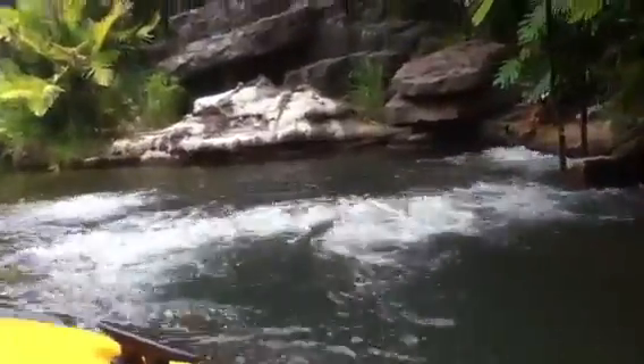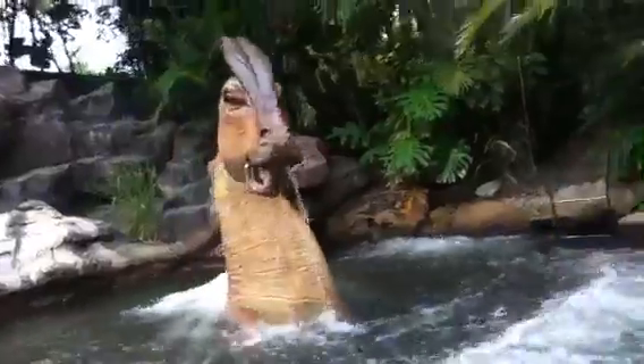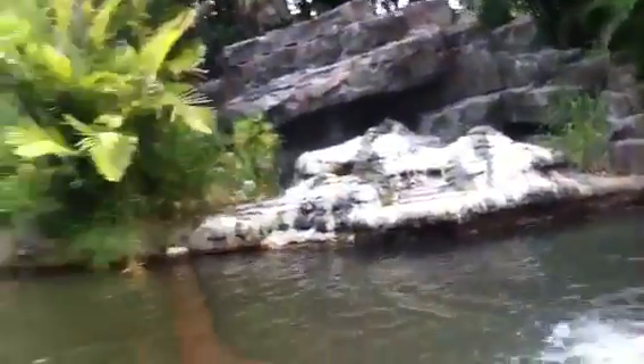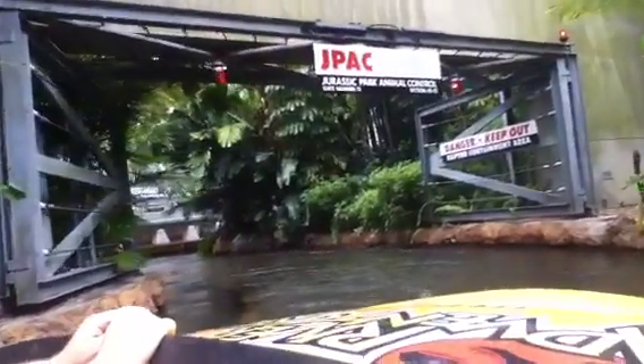Next up on our tour is Hadrosaur Cove. In Hadrosaur Cove, we find a variety of duck-billed dinosaurs, such as Parasaurolophus.